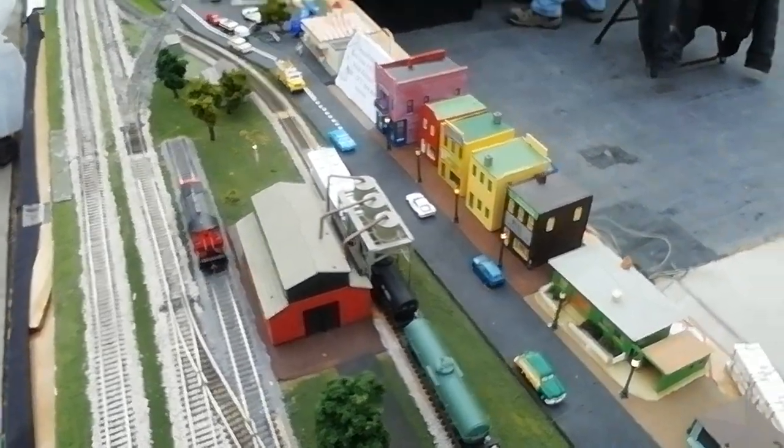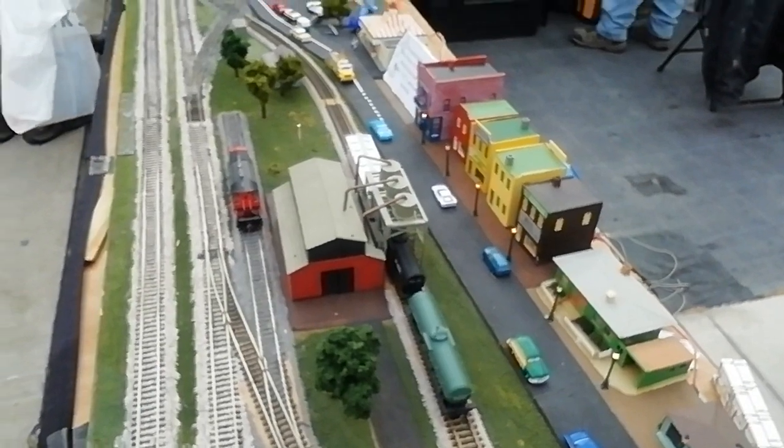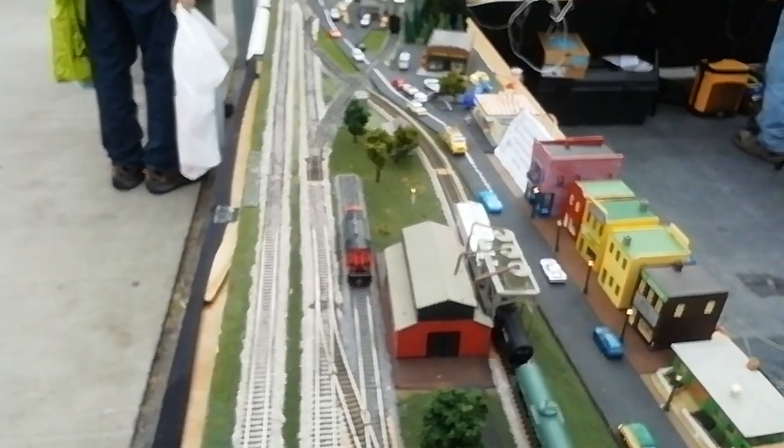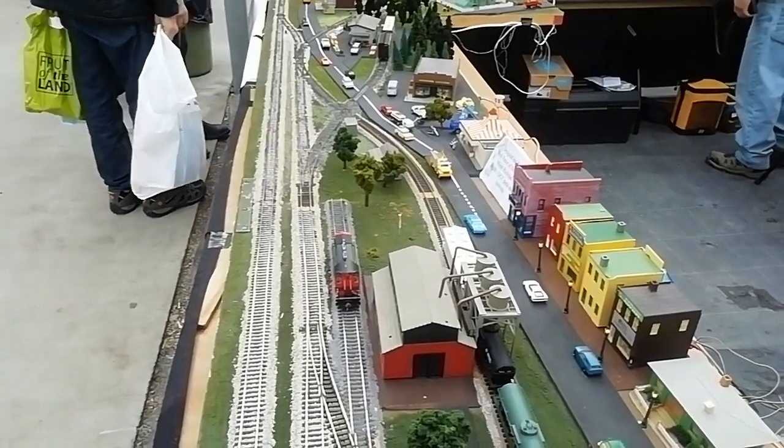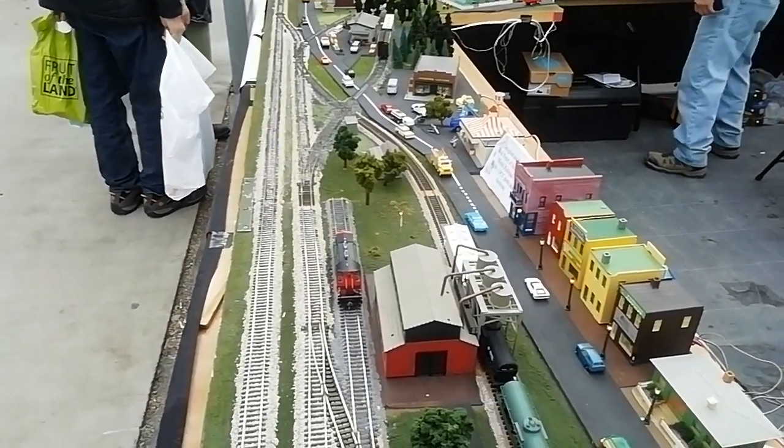Good morning. How are you today? I'm doing just fine. That's good. This is the layout — this is actually my layout. I'm Rick Potter and we're representing the Belleville Model Railroad Club from Belleville, Ontario.